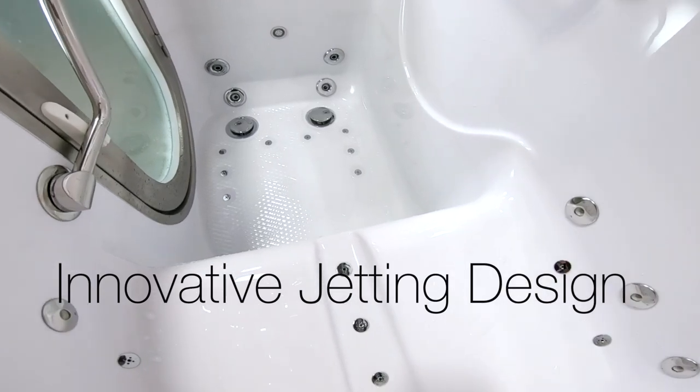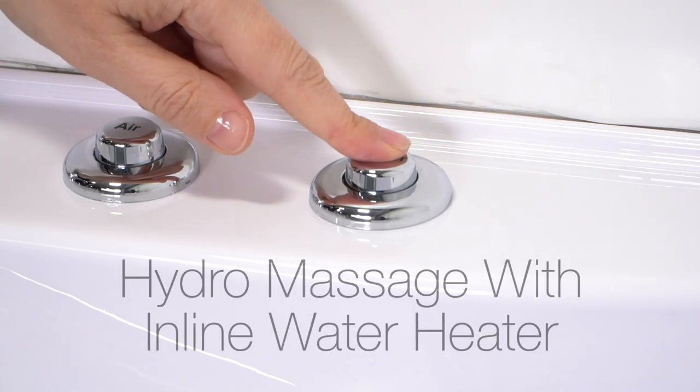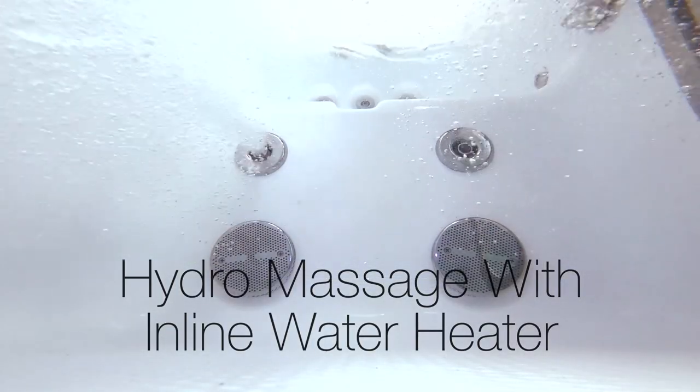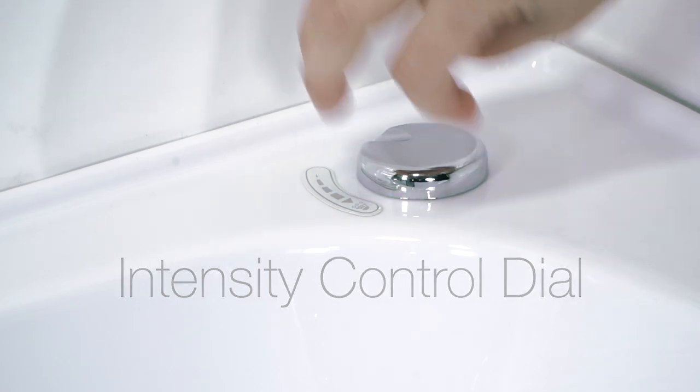Ella's tubs are famous for their innovative jetting design. Hydro massage with inline water heater comes with an intensity control dial that adjusts the power of the hydro jet stream.